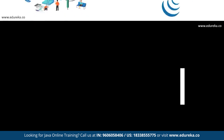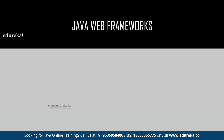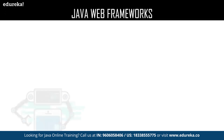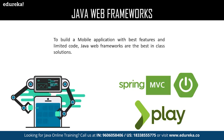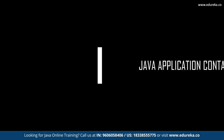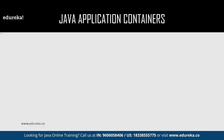We shall discuss Java web frameworks. To build a mobile application with the best features and limited code, Java web frameworks are the best-in-class solutions to support the development of web applications, including web services, web resources, and web APIs, in a standard way to build and deploy web applications on the worldwide web. Some of the best-in-class frameworks are Spring MVC and Play.